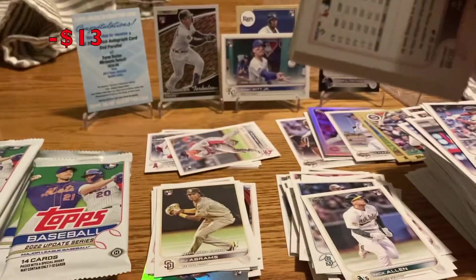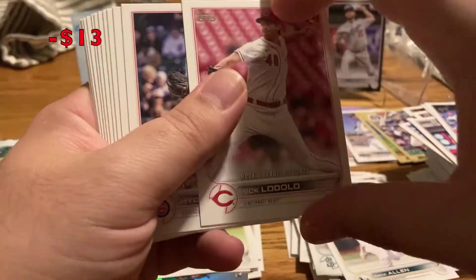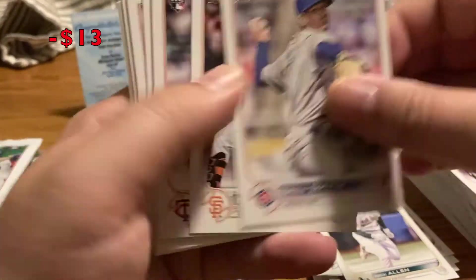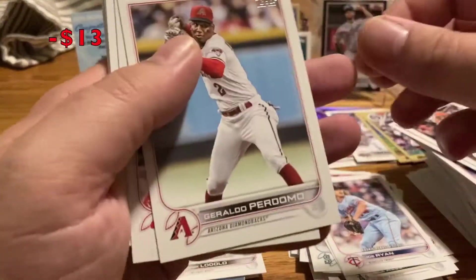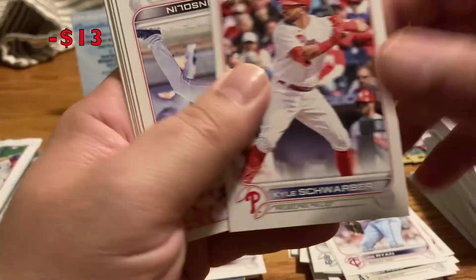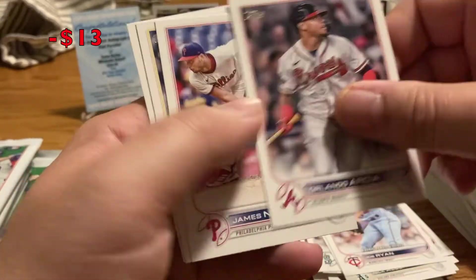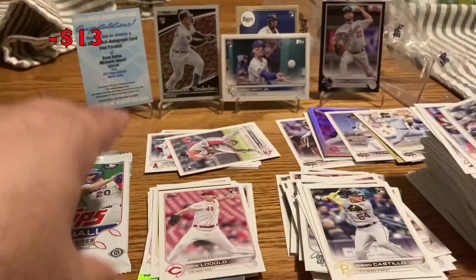Nick Lodolo rookie — that's one people are saying to chase. Givens, McGee, Drew Smyly, Steven Duggar, Joe Ryan rookie debut, Geraldo Perdomo. Swarby in his Phillies uniform — that's a nice traded one. Tony Gonsolin insert. Nick Fado, Valenda Garcia, James Norwood, Diego Castillo, and Austin Meadows.